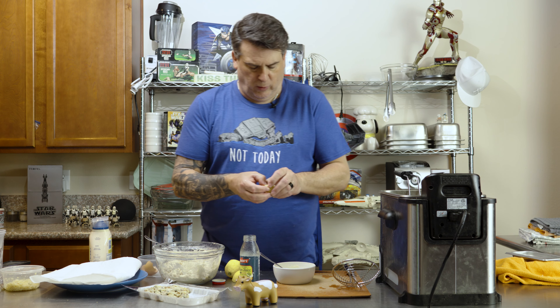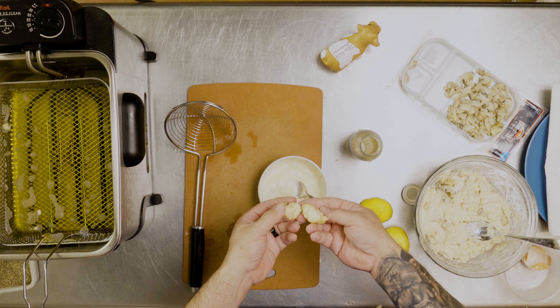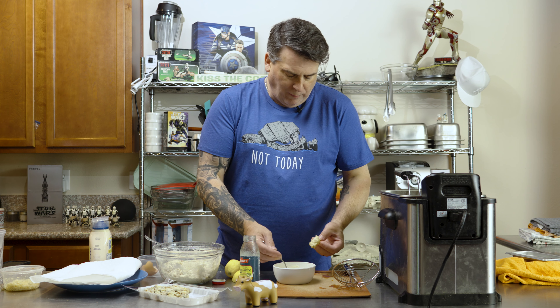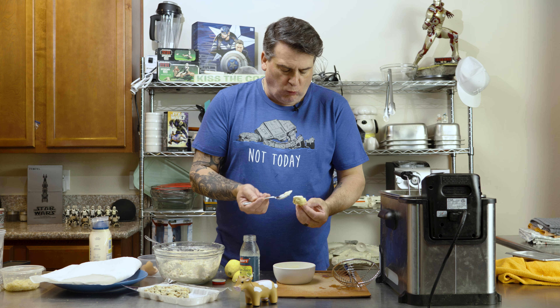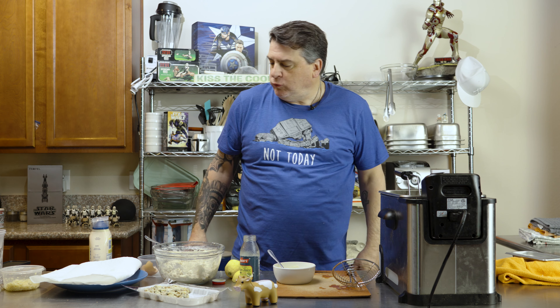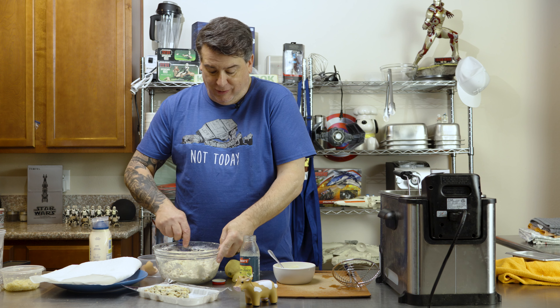What we want to check for is to make sure the test cake isn't raw on the inside — and it's not, it's nice and cooked. Alright, let's fry some.